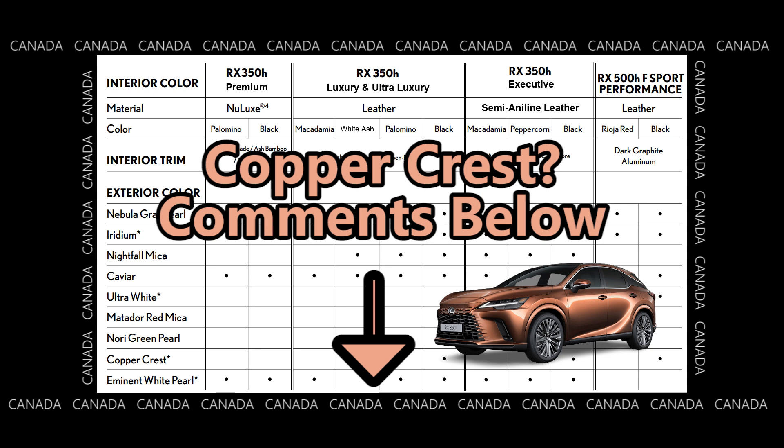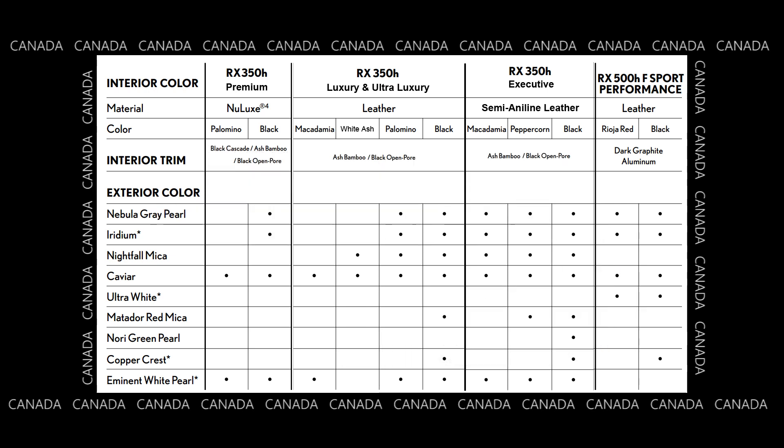I wonder how many of you would actually pick the copper crest. If I were in the market for the RX, as I said previously, it would be the copper crest with black. What would you pick? I'm wondering if copper crest will be more towards the younger crowd, whereas the gray, iridium, nightfall mica, or caviar are more for the elder generation who previously drove the RX. Let me know in the comments below. If you want to pause to review this chart in detail, please do so now.